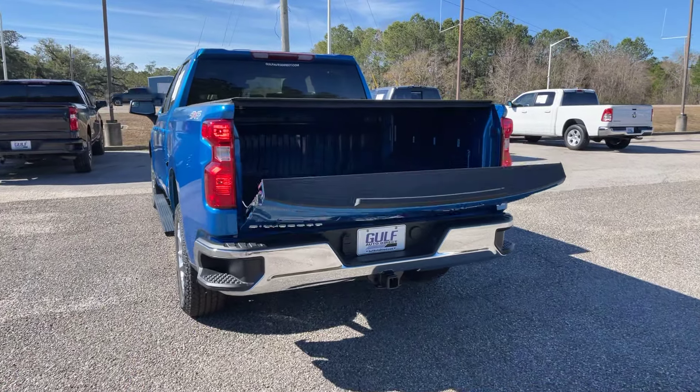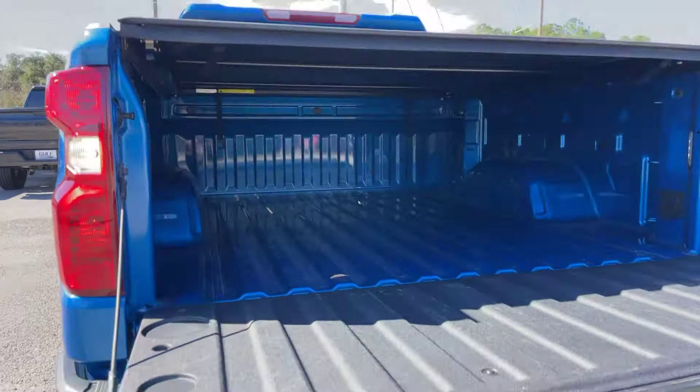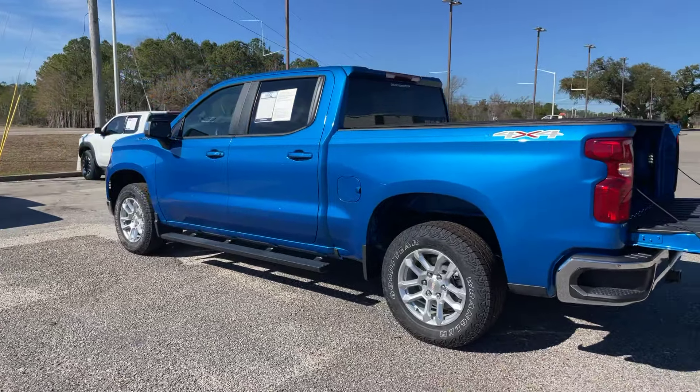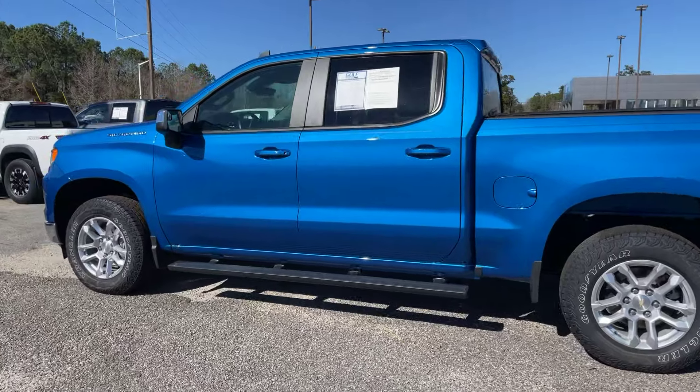Chrome bumper with the step-up bars, and we do also have that automatic tailgate. There we go — it just comes down right there. It does also have the tonneau cover. It is four-wheel drive, it's a 2.7-liter I-4, and the Silverado gets up to 21 miles per gallon.